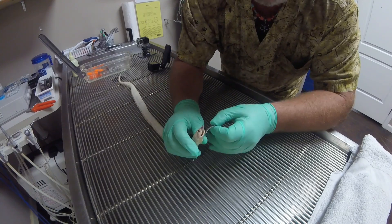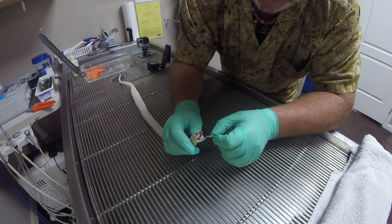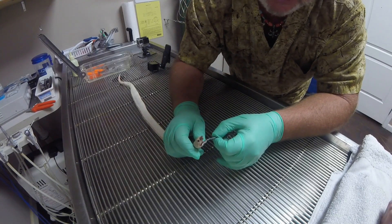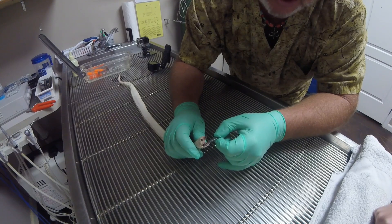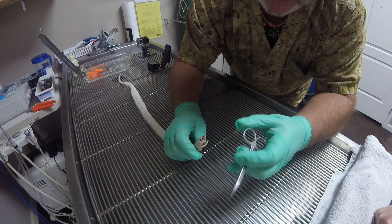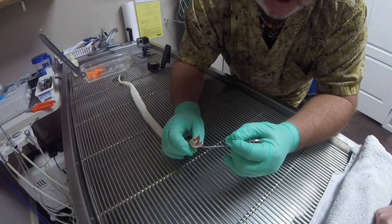Things to note: her glottis and trachea are quite red. This tells us that she's probably had some respiratory tract issues or some other illness in the process. None of that had been reported to me, but you can actually see just how red that is right there at the point of these scissors.